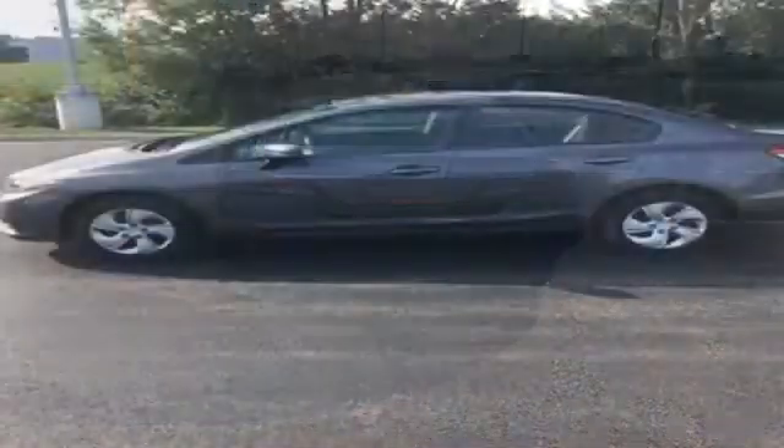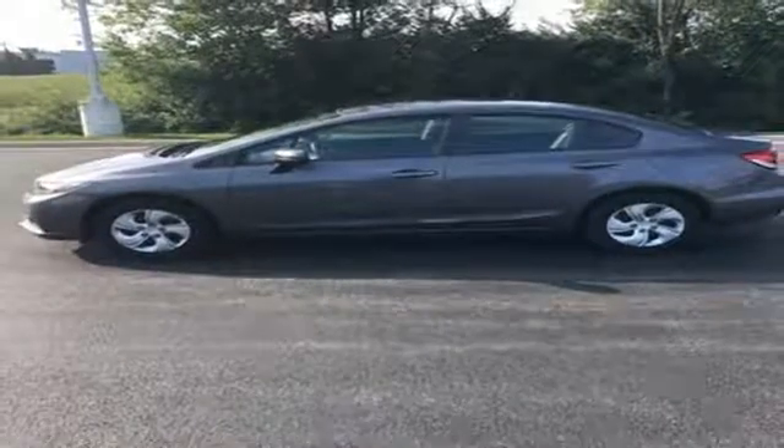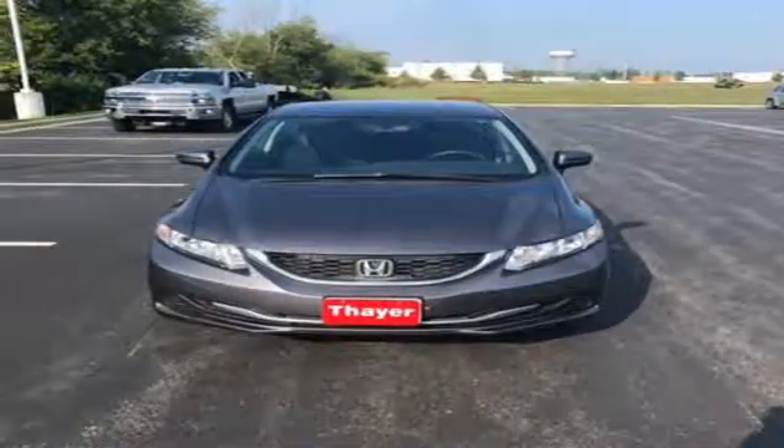Continuously variable automatic transmission, gas pressurized shocks, and i4 engine. Motor Trend adds,